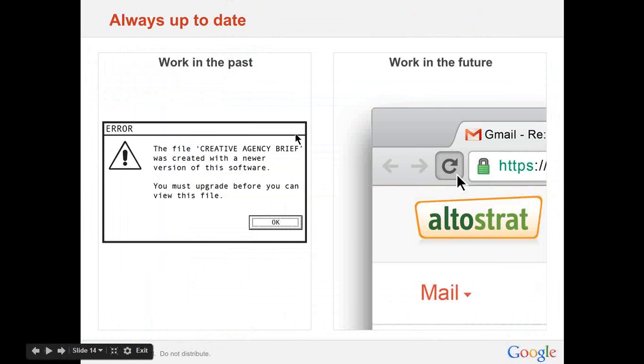Working in the future is always up-to-date. With content, you always have access to the latest documents, data, and information. With apps, you have constant innovation with just a simple click of the refresh button. And with various devices, any device you pick up instantly becomes your own. In the past, long development and deployment cycles meant software was already out of date by the time an employee used it. When you work in the future, you have access to the latest version of software every time you log in or refresh your browser.